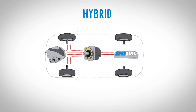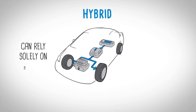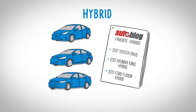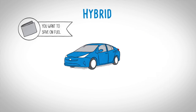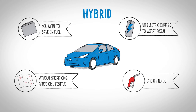A hybrid vehicle has two powertrains, one gasoline and one electric, which work together for maximum efficiency. In some situations, the engine can shut off entirely, relying solely on the battery. The battery is charged by capturing energy from the braking system or directly from the gas motor. Hybrids come in all shapes and sizes, and the most fuel-efficient today can return almost 60 miles per gallon. It's a great choice if you want to save on fuel without sacrificing range or lifestyle. There's no electric charging to worry about — just fill the hybrid with gas and go.